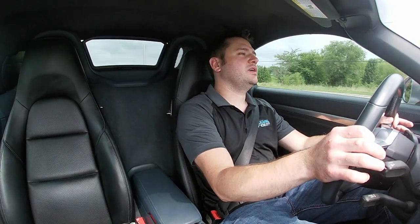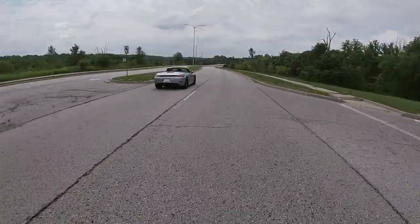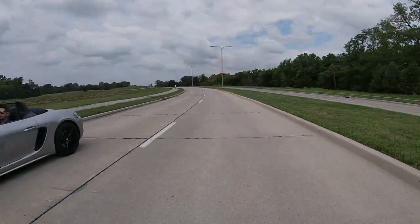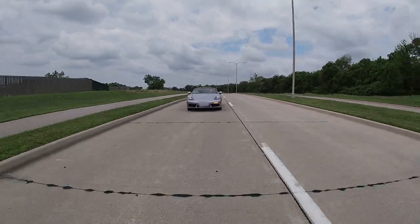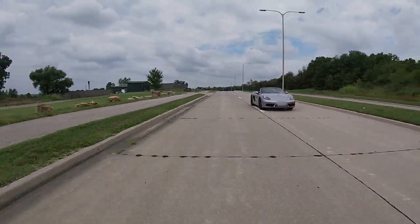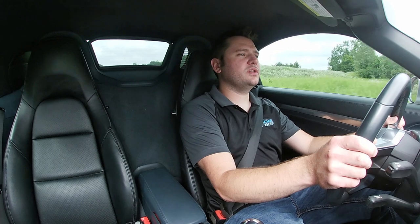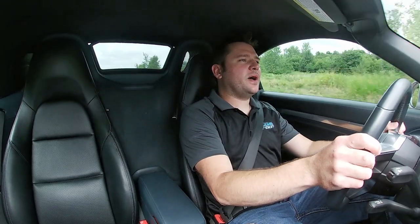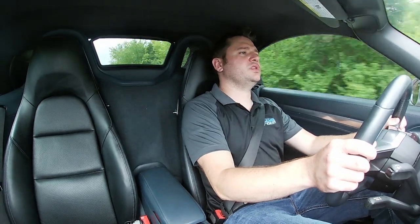This car really shines in the curves — it is so well balanced. Especially when you put it in sport mode, it really comes into its own. This one has the manual, not the PDK, but it's a great gearbox. The PDK is so precise and smooth, but I really like being involved with the car using the manual transmission. The balance this car has through the curves is so good and really confidence-inspiring.